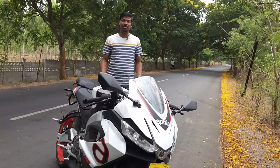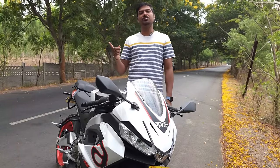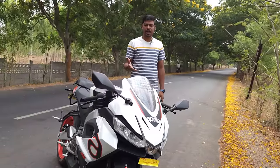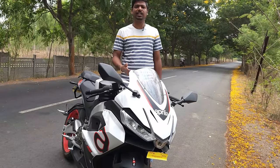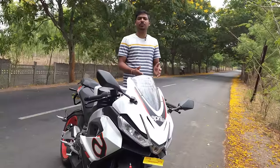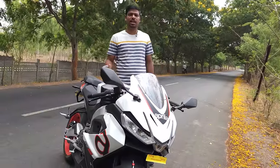That is not bad for a 400cc bike with a parallel twin engine, a 270-degree crank, and producing about 43 Newton meters of torque. On the Duke 390 I used to get somewhere around 25 to 26 kmpl in the city, and considering the RS457 has quite a bit more power and torque, 23.5 kmpl is not at all a bad mileage. It might drop if you ride aggressively, or improve if you concentrate on highways.